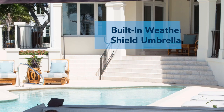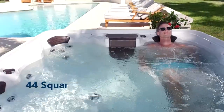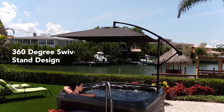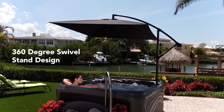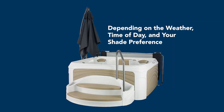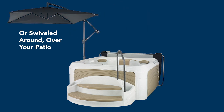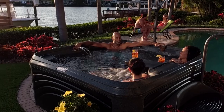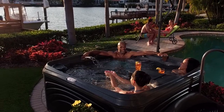Recline in the shade of the built-in WeatherShield Umbrella, an extra-large umbrella providing 44 square feet of shade. The 360-degree swivel stand design lets you position the umbrella wherever you choose, depending on the weather, time of day, and your shade preference — over the spa or swiveled around over your patio. WeatherShield material is UV and fade-resistant, plus a hand crank makes the umbrella easy to open and close.